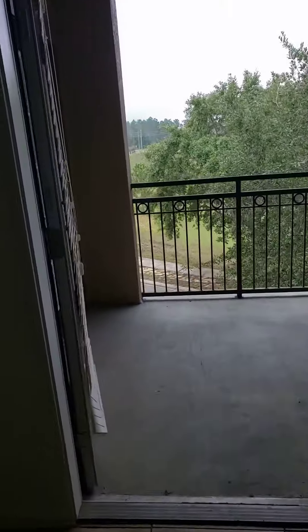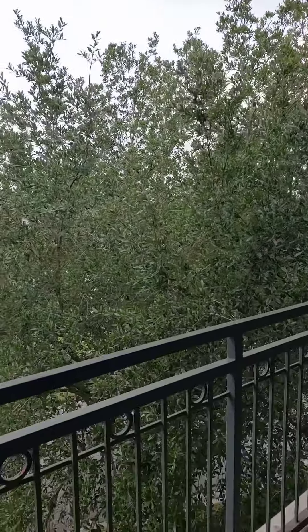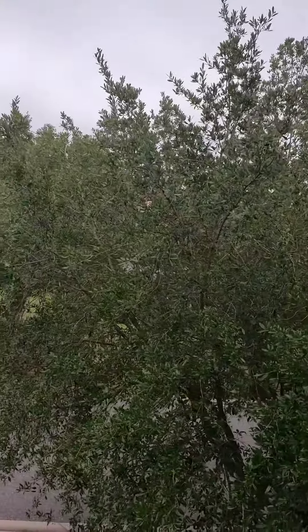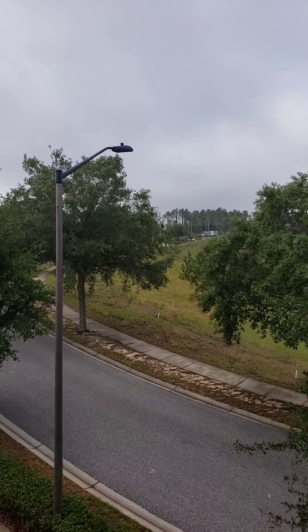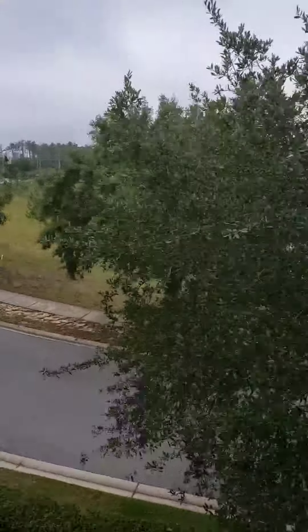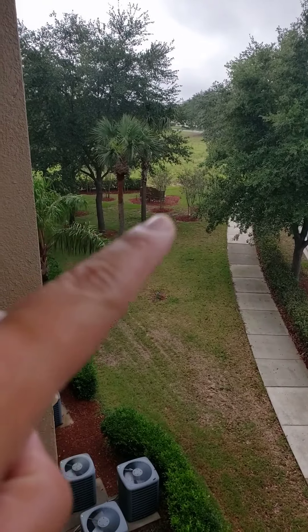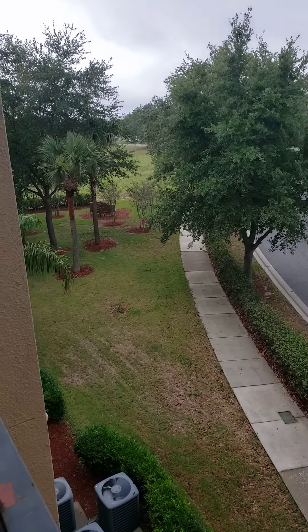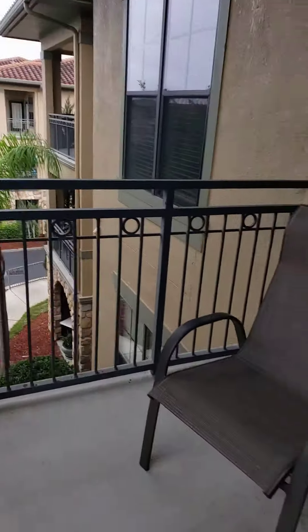I'm going to take you outside. You can see there's a pond back there but you can't really see it because the street is hiding everything. This is the first building as you come in — you can see the little wall right there, that's the wall that says Bella Piazza. You come through here, so you're in the first building.